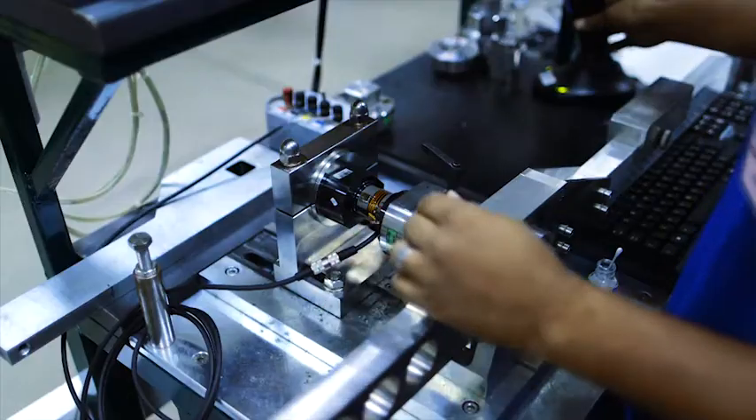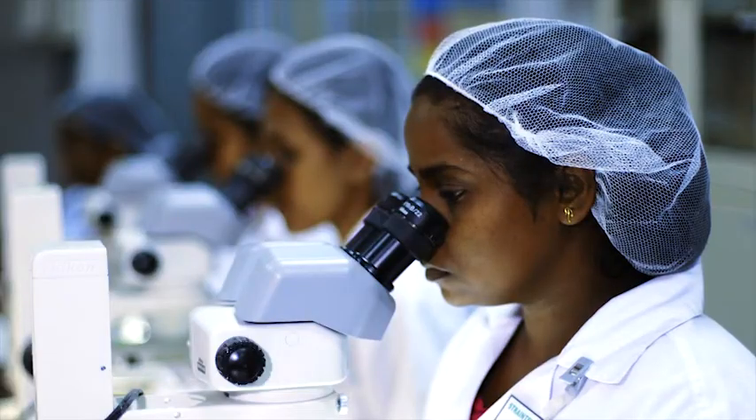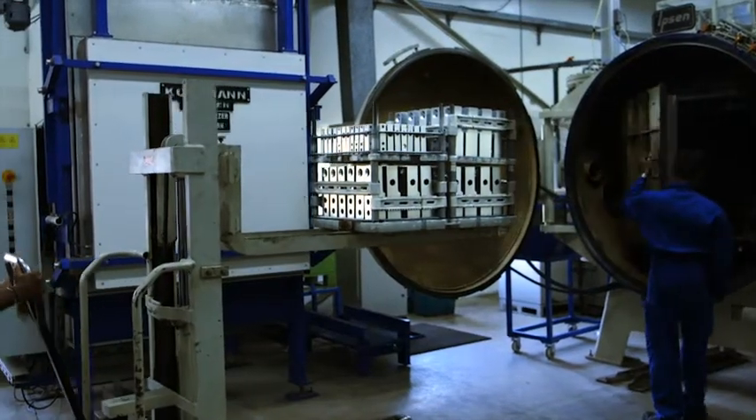Components are subject to rigorous inspection and are fully traceable. Our in-house heat treatment ensures consistent, superior levels of quality.